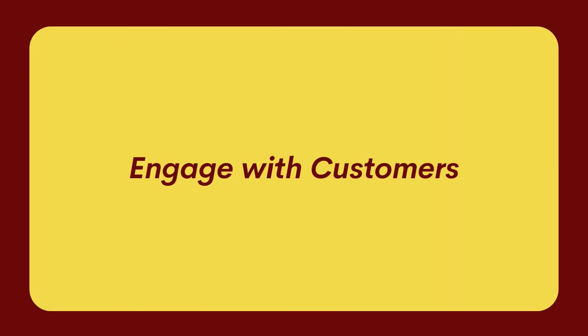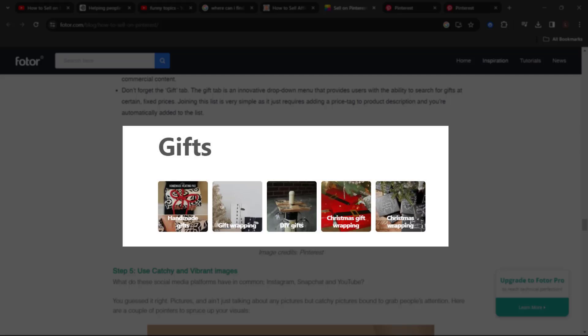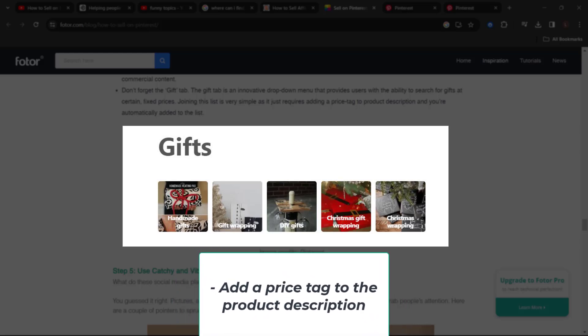Instead of focusing purely on selling, try engaging with your customers. Don't be pushy — don't try to sell in all your messages. Instead, mix commercial and non-commercial content in your boards and interactions. Also, pay attention to Pinterest's gift tab — an innovative drop-down menu that gives users the opportunity to search for gifts at fixed prices. Just add a price tag to the product description and you'll be added to the list automatically.